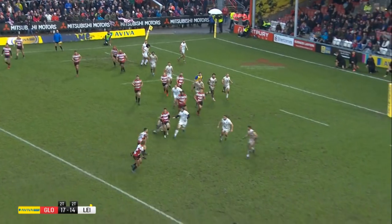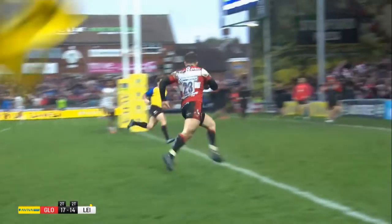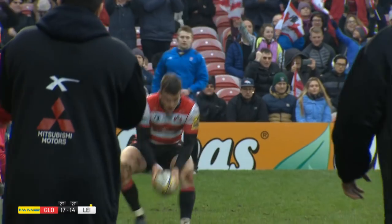In the 57th minute the Cherry and Whites extended their lead to ten points, duly exploiting the extra man advantage and finding Matt Scott on the wing to coast over.